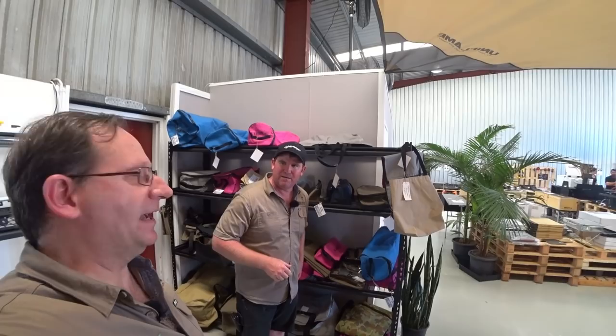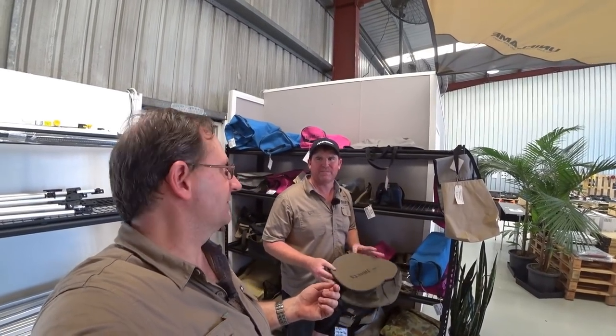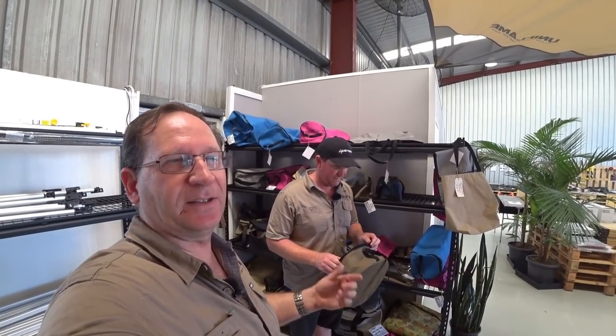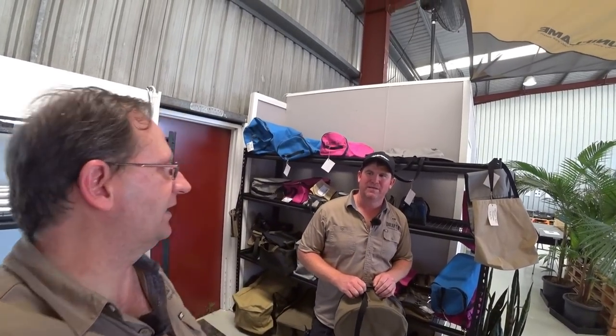We've got one of the camp oven bags as well — they're really good and handy, lets you put stuff away. The beauty with the camp oven bag is sometimes they're not always the cleanest camp ovens. You chuck it inside and it gets stuff on everything else, whereas this keeps it all inside the bag, nice and clean, so everything else outside doesn't get dirty.